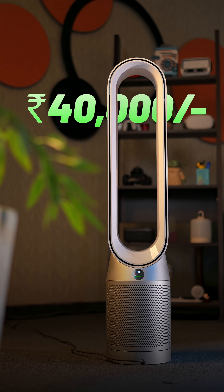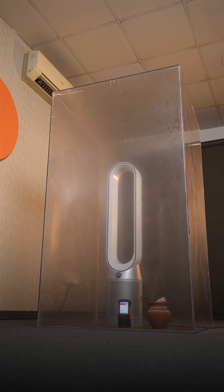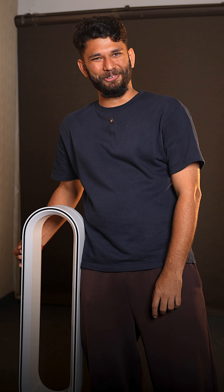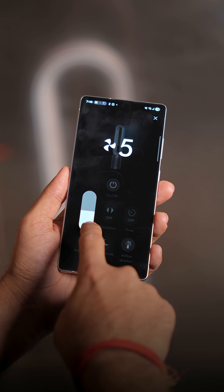Finally, the 40,000 rupee Dyson TP07. It takes about the same time as the Xiaomi Air 4, but it's Dyson. It shows you a whole AQI graph of your room, it also acts as a bladeless fan, and the UI is impressive.